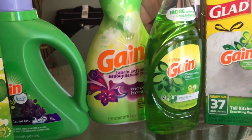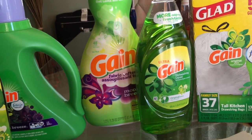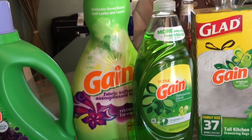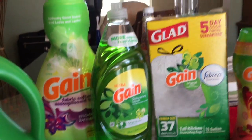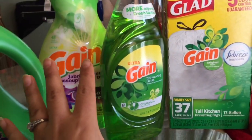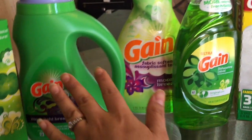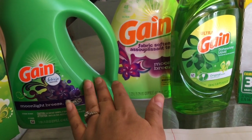Bienvenidos a mi canal. En este video les quiero compartir una súper oferta que vamos a tener en la tienda de Dollar General. Si vieron mi video de la previa circular, les había comentado que vamos a tener buenísimas ofertas en los productos Gain. Estas ofertas empiezan el 11 de febrero y terminan el 17 de febrero. Si la quieren hacer el sábado, tenemos activación temprana después de las 7 de la tarde.